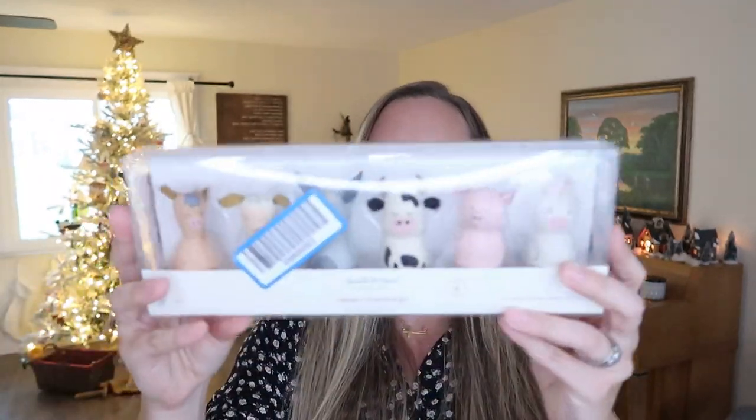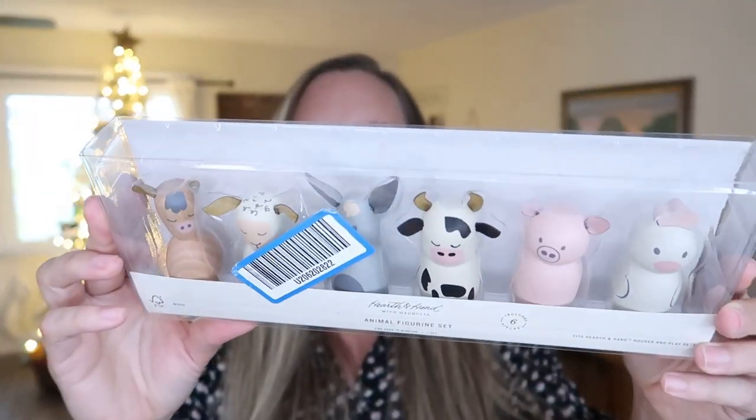The first thing going in her stocking is this Magnolia brand from Target animal figurine set. I shop all year round and I actually grabbed this back in the summer when it was on sale, so I got it 50% off. It's just some little farm animals, and it was the first gift I got for Christmas for anyone this year.